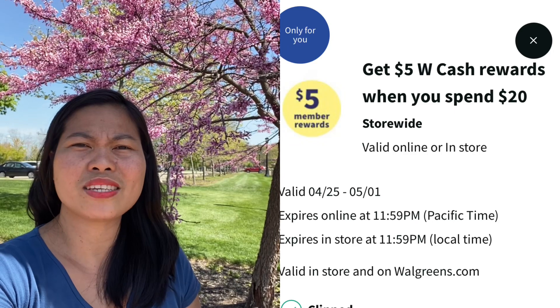Hi guys, welcome back to my channel, The Pinay Couponer. Thank you so much for clicking on this video. If you're new, welcome — my name is Vanessa. I do couponing at CVS and Walgreens and I post my video haul at least twice a week. In today's video I'm going to show you my Walgreens couponing haul for the week of April 25 to May 1st. I have a digital booster: spend $20, get $5 Walgreens Cash, and later I will show you my receipts and the final cost of each item.